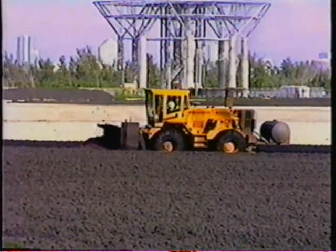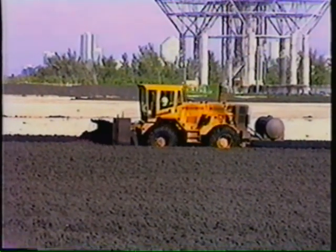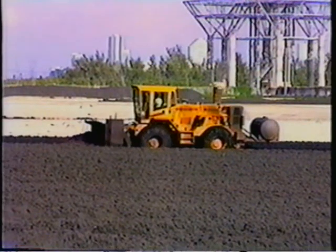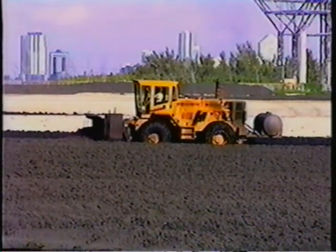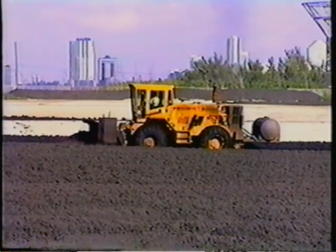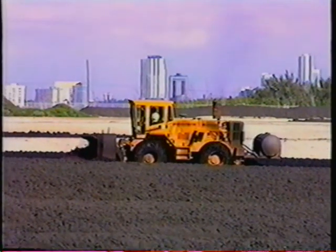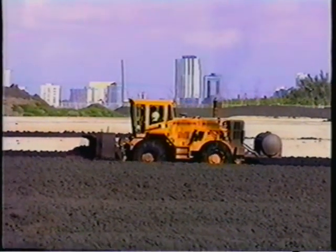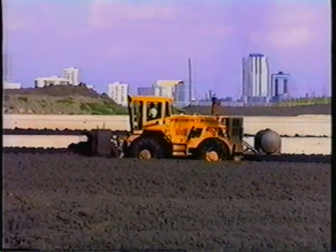Each auger unit breaks up and turns up to 3,000 cubic yards of windrowed sludge hourly. This greatly reduces the drying time over other handling methods. As the sun and wind naturally remove the remaining moisture, the mass shrinks enough to enable windrows to be combined to take up less space. Also, alleyways are not required with this machine, so there is a great reduction in space requirements.